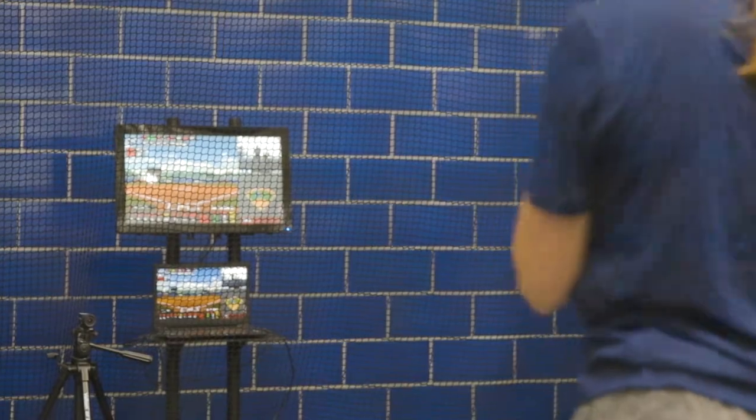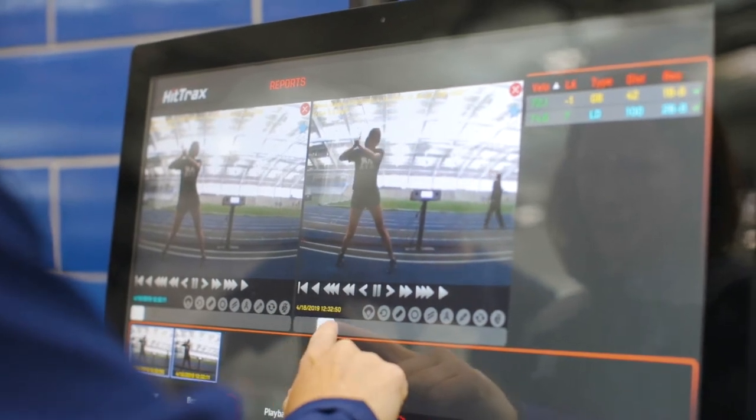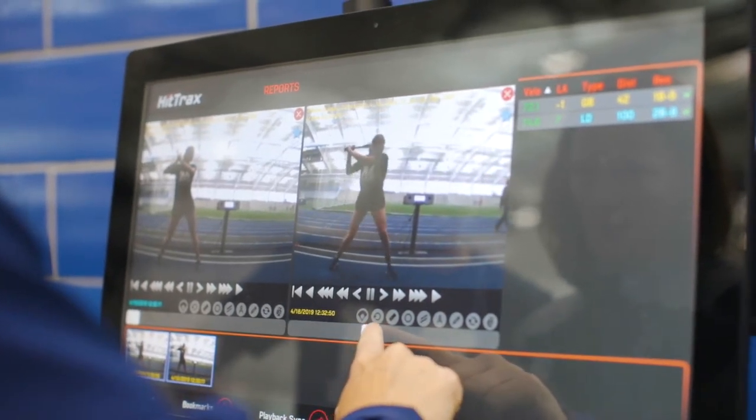We use the session reviews a lot. We match up individual swings with the video and then use the compare function, where we can compare a good swing with a bad swing so that players can see what the difference is — when they're being effective and consistent with their movements, and when they're not.